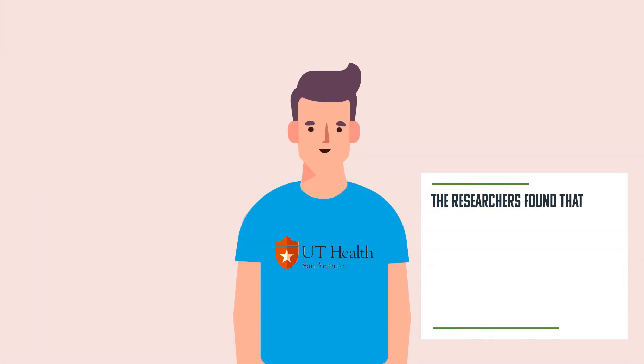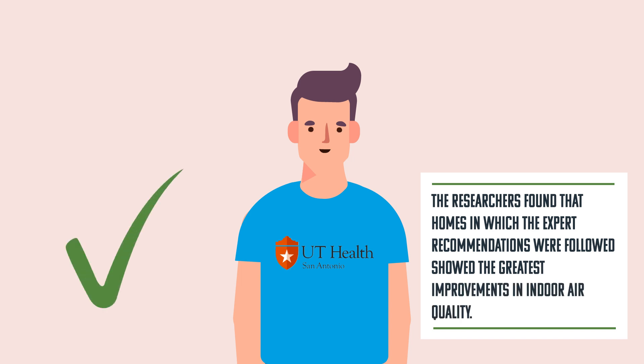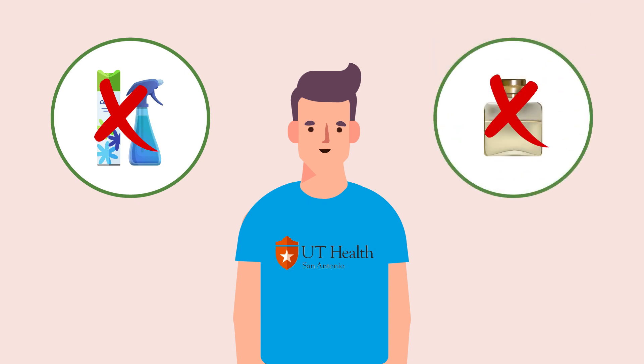The researchers found that homes in which the expert recommendations were followed showed the greatest improvements in indoor air quality. The improvements were based upon decreased levels of airborne volatile organic compounds associated with reduced use of cleaning chemicals, personal care products, and fragrances, which led to a reduction in the patients' symptoms.